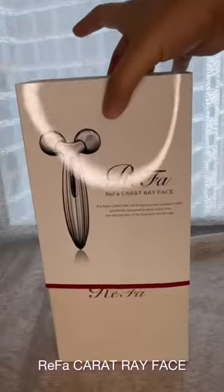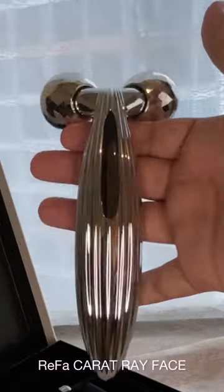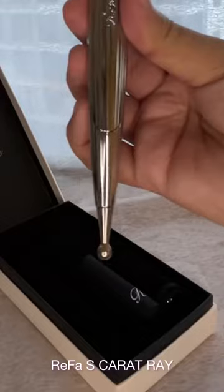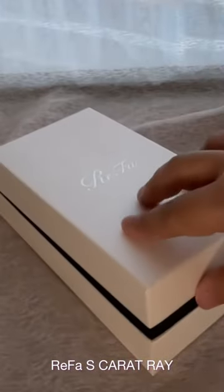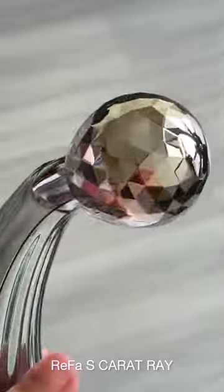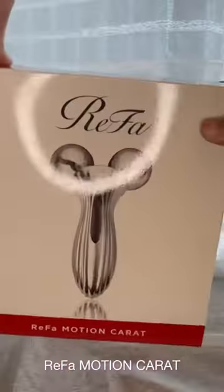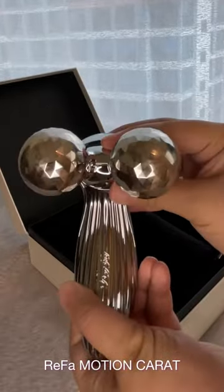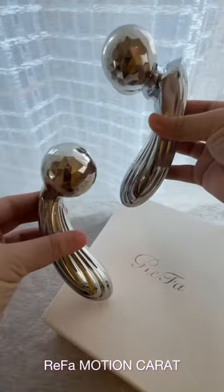Rifa Carrot Ray Face has compact double drainage rollers designed for a women's face and décolleté. The Rifa S Carrot Ray is for the areas around the eyes and the mouth and has a pushpoint tip for ideal pinpoint care. The Rifa Carrot Ray helps firm and tighten the skin of the face and the body, while the Rifa Motion Carrot has flexible deep drainage rollers that move back and forth to precisely fit every curve and contour of the skin, which can also be used on the face and body.